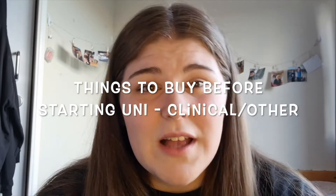Hey guys, welcome back to my channel! I hope you're all doing amazing. I'm really sorry I haven't had a chance to upload anything for several months — I've been super busy with practicals, placement, and exams. So today I'm going to talk about things to buy before starting uni, and it's going to be clinical things like a stethoscope, etc. Let's get into the video!